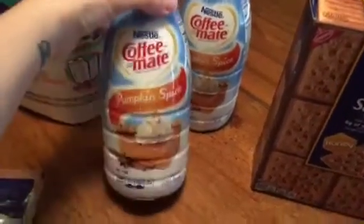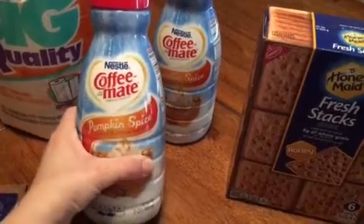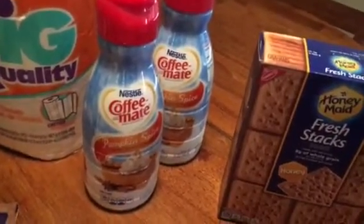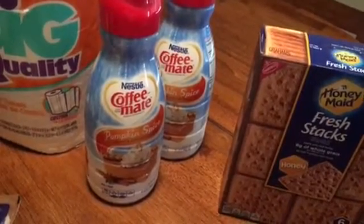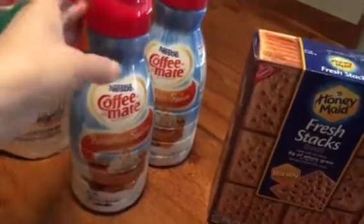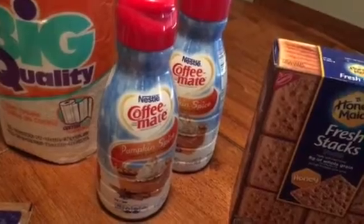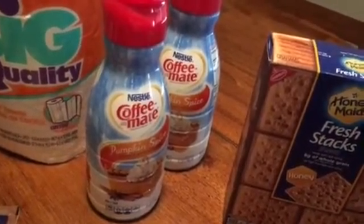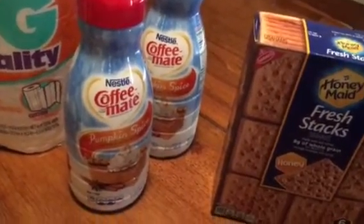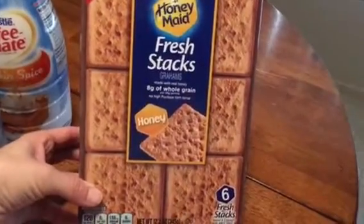They had the Nestlé Coffee-Mate Pumpkin Spice creamer in the 32-ounce size for a dollar. I'm not sure if I showed this in a previous haul, but I have about five of these unopened right now and I just opened one today. They have a really good expiration date — they don't expire until May. I use creamer every single morning in my coffee, so I'd rather pay a dollar and stock up than pay three to four dollars at the grocery store.